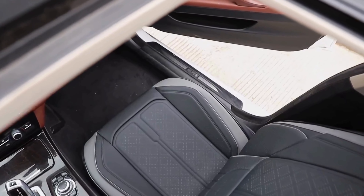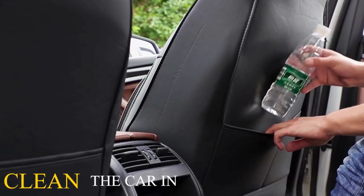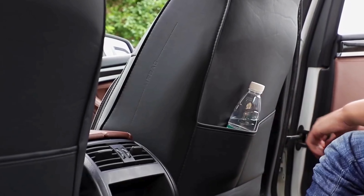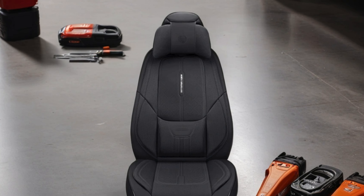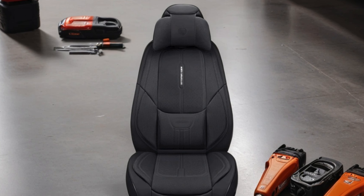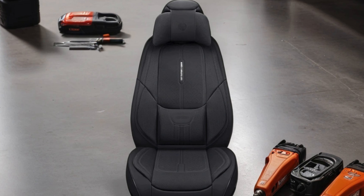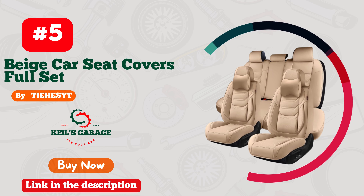Installing these covers is a breeze, instantly transforming your car's interior with a sleek and stylish appearance. Whether you're looking to protect your seats from wear and tear or simply upgrade your driving experience, the NS YOLO Leather Car Seat Covers are a must-have addition to your auto interior accessories collection. Experience the perfect blend of style and functionality with NS YOLO.